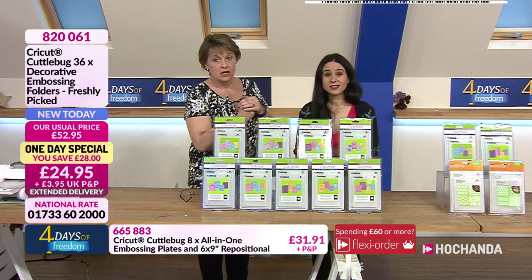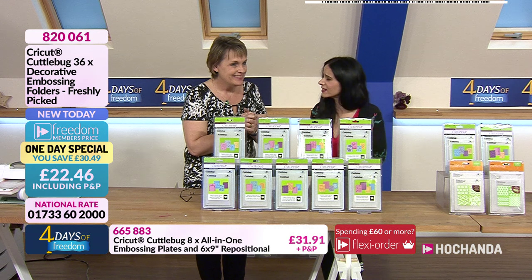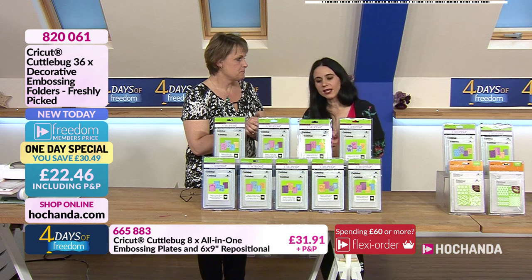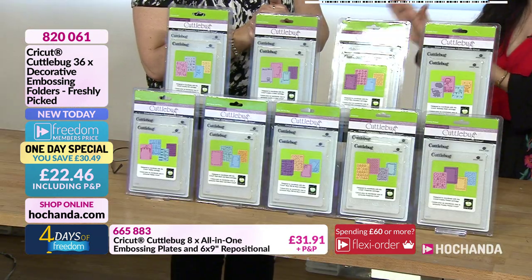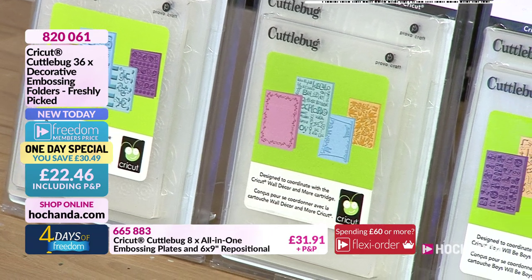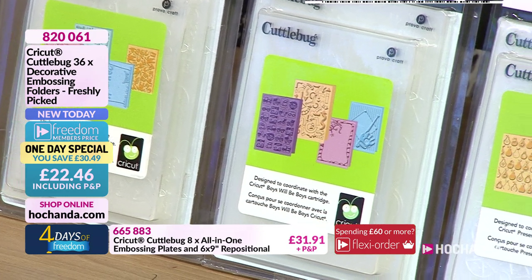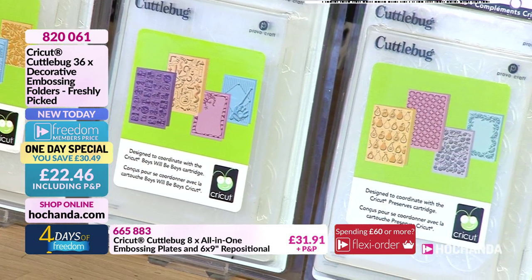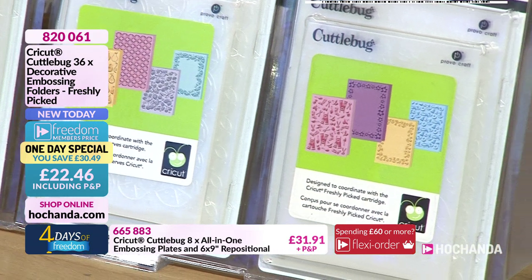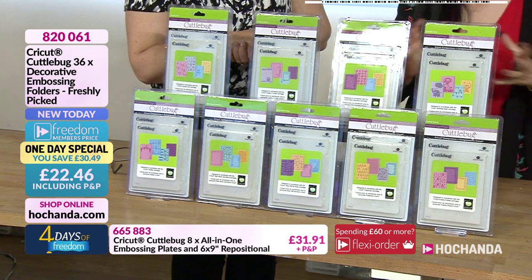Now you can have 36 folders, each working out at just 62p to 63p. I have paid £6.99 for embossing folders! Remember, this is a one day special and stock goes very, very fast. Once it's gone, it's gone — we won't bring it back. The item number for the one day special is 820061.